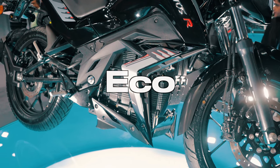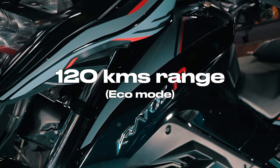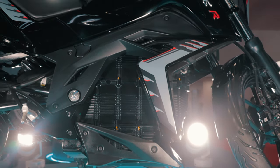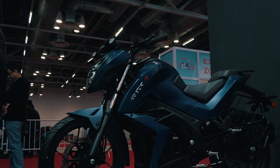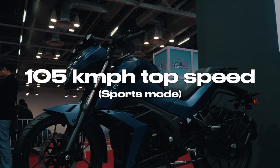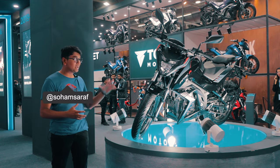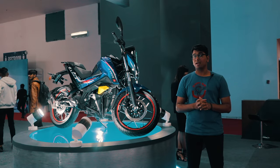In eco mode you get the most range — 120km — but your top speed is limited to 50km/h. Push the bike into sports mode and your top speed increases to 105km/h. Overall it's a very efficient motorcycle, and the best part is that the battery, the motor and everything like that is made in-house in India.